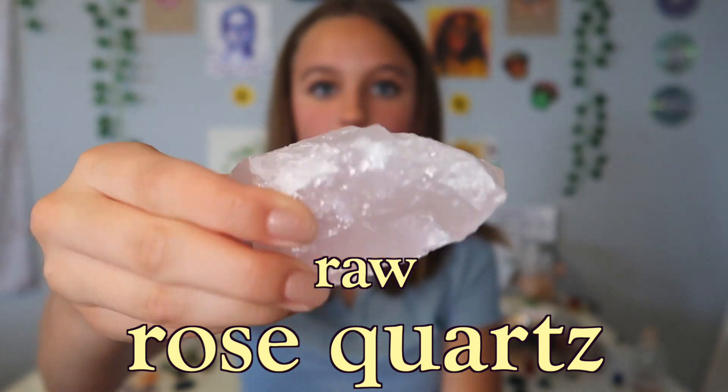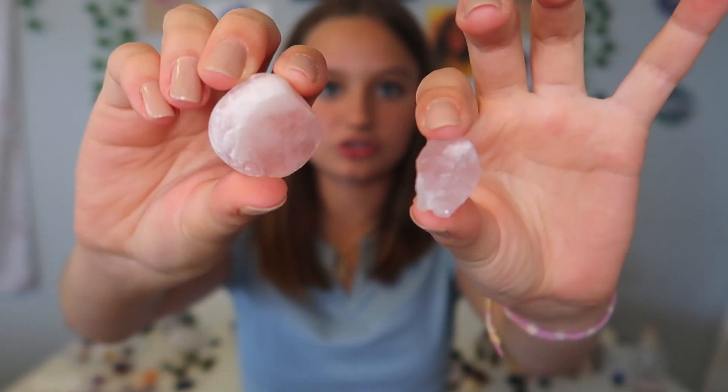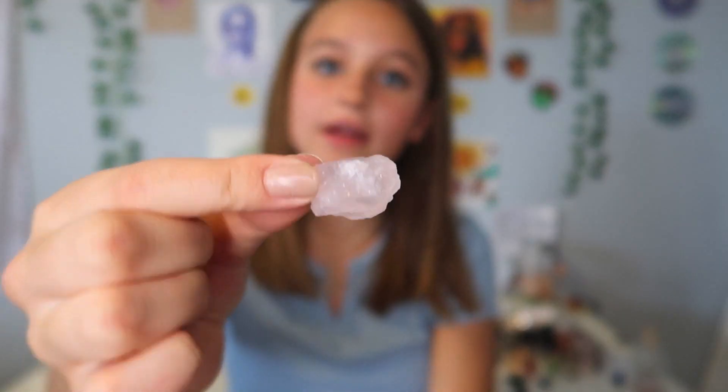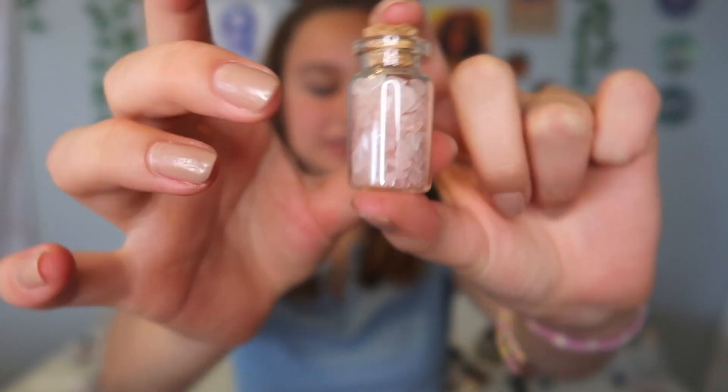Next I'm going to show you more of my rose quartz. I love rose quartz — I'm obsessed with it. Here's my biggest one, which is just a raw rose quartz. Then here are two smaller versions: one tumbled and one raw, which I actually kind of want to make a necklace out of.